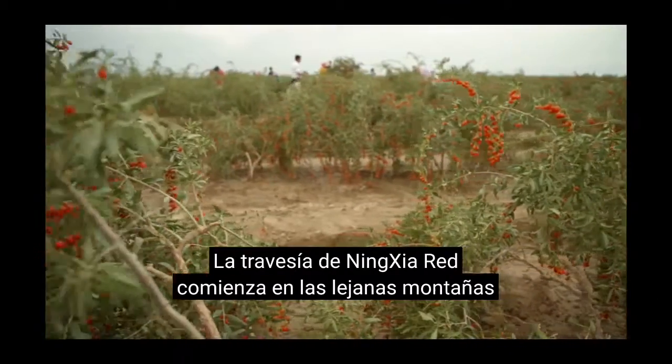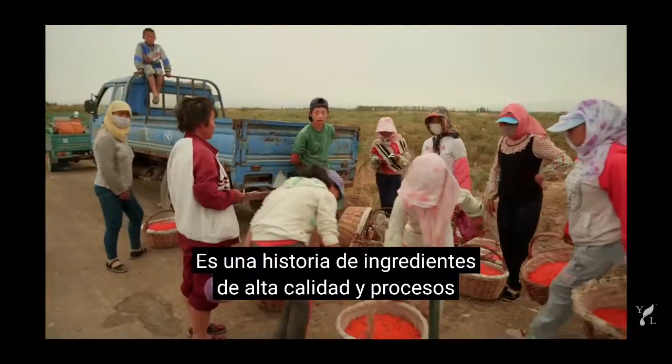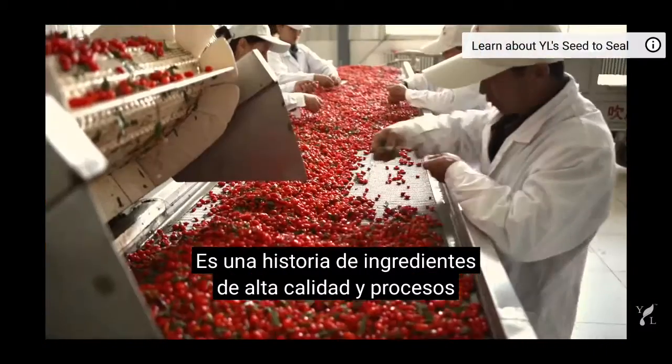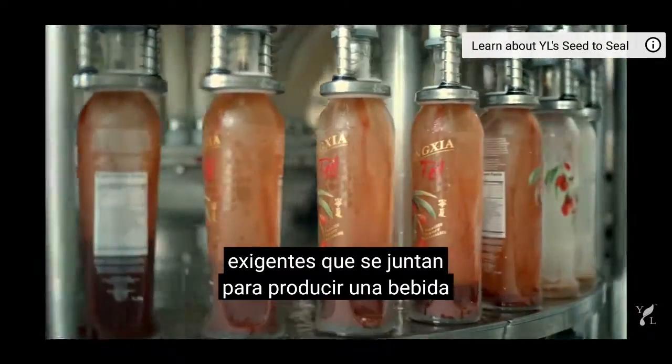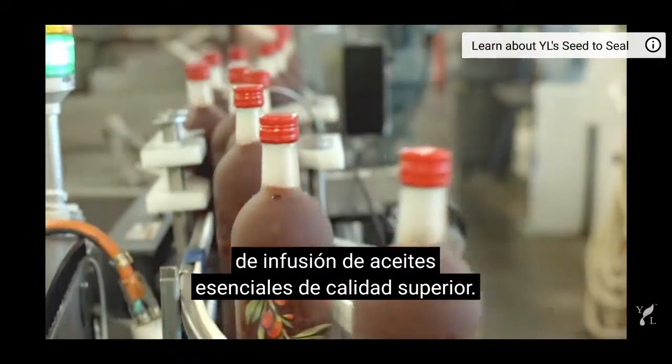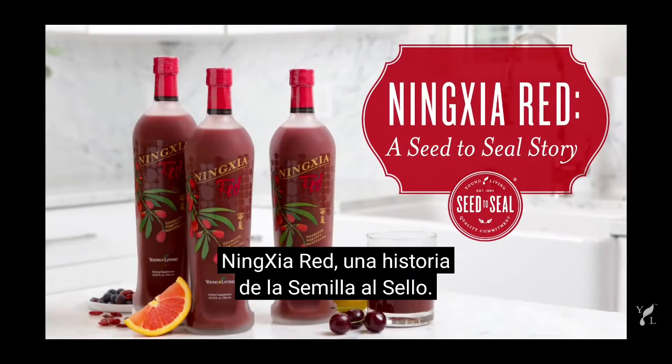Ningxia Red's journey begins in the remote hills of the former Chinese province of Ningxia. It's a story of high-quality ingredients and exacting processes coming together to produce a premium, essential oil-infused drink. Ningxia Red — a seed-to-seal story.